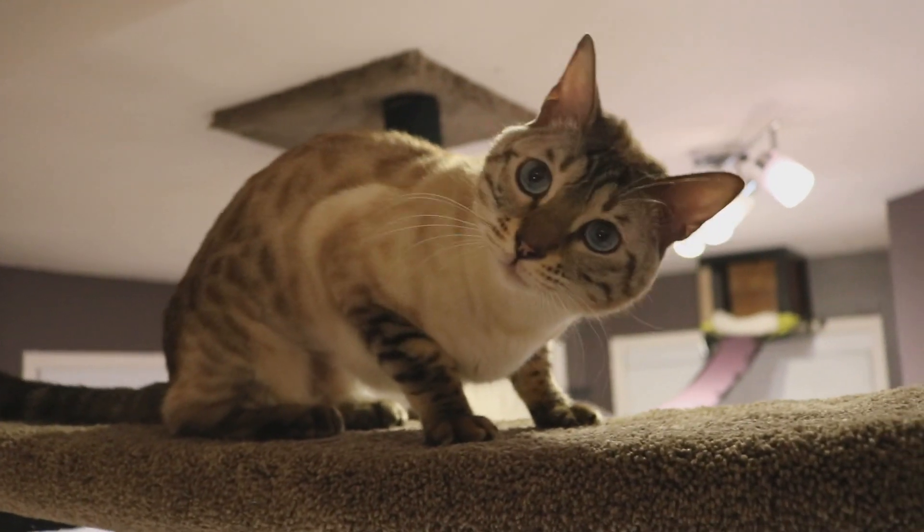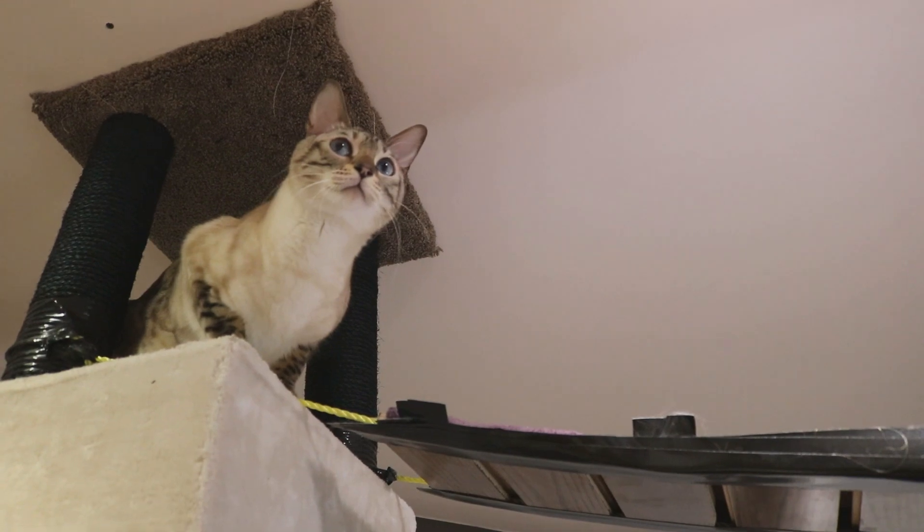He loves sleeping in there, he has his little mouse, and there's another small bridge. Hi pumpkin! When he hugs it like that, it kills me. He loves it up there.